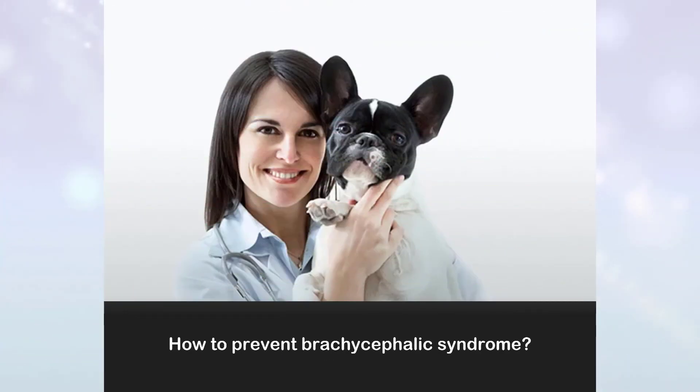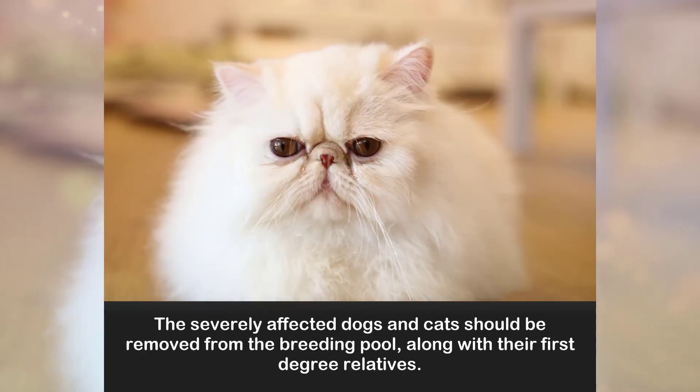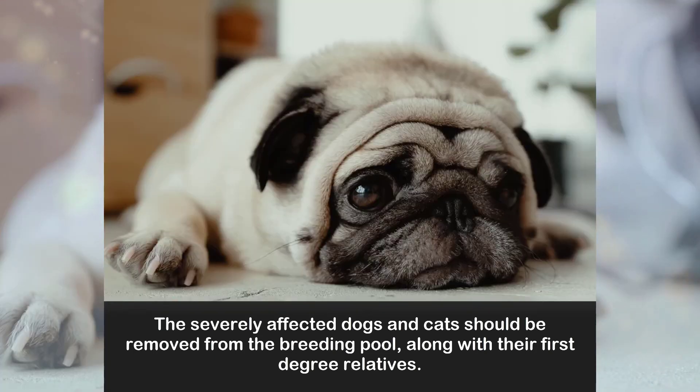How to prevent brachycephalic syndrome? The severely affected dogs and cats should be removed from the breeding pool along with their first-degree relatives.